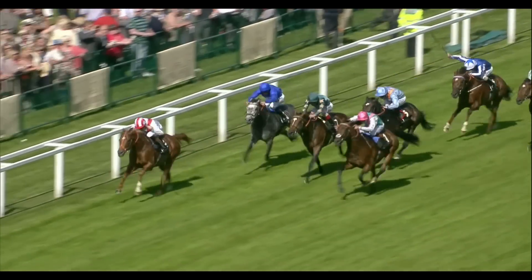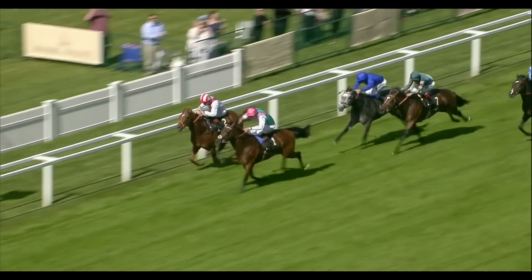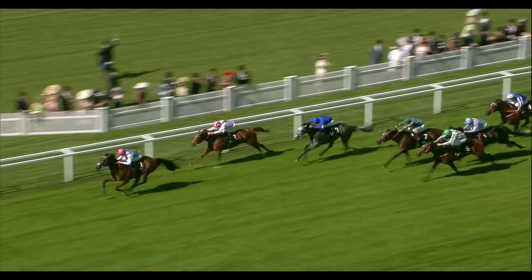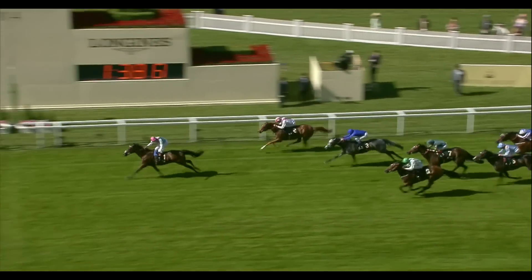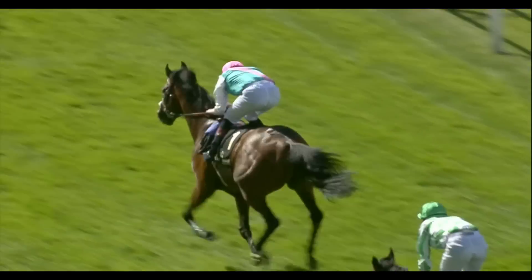At the furlong pole it's Knight of Thunder and Kingman — the big two fighting it out. Kingman now, and James Doyle has shot through to the lead and he goes clear — Kingman has won it in great style! Knight of Thunder in second, Outstrip in third, and home in fourth is War Command.